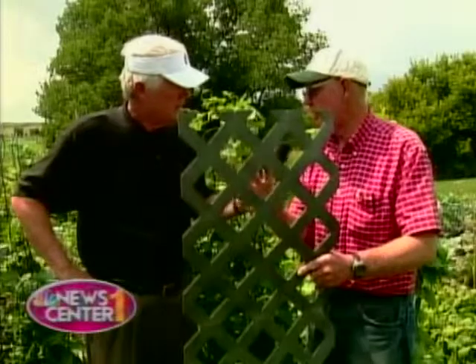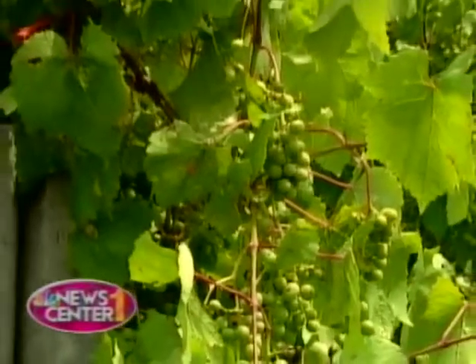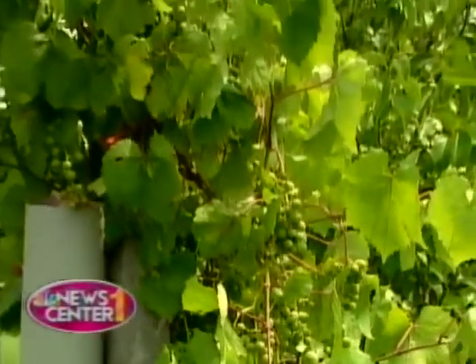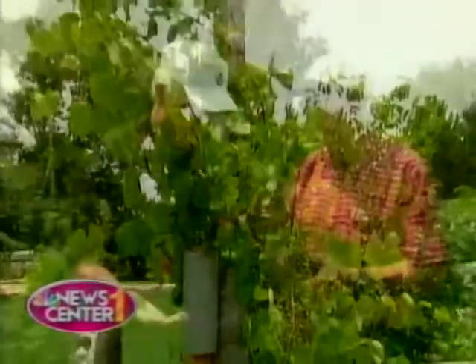When you get those cucumbers, you want to be sure you can get them — when you're harvesting them, you've got to be able to pick them. And grapes: if you have an arbor or you want them to come up the side of your deck, that's a wonderful thing to do with grapes. They'll come right up the side of your deck and then you can just sit there on the deck and eat grapes.